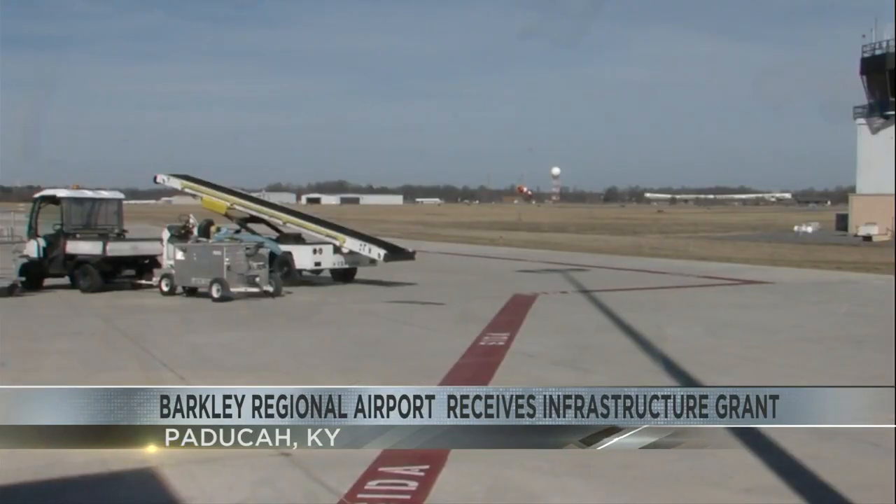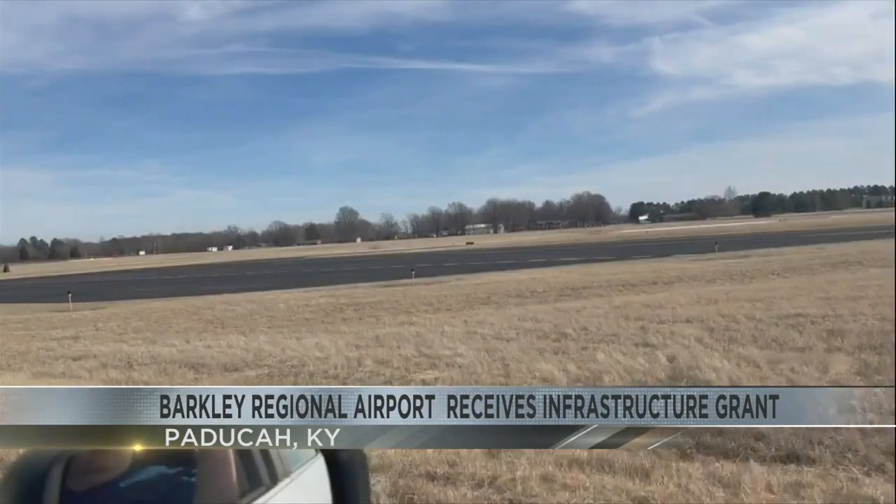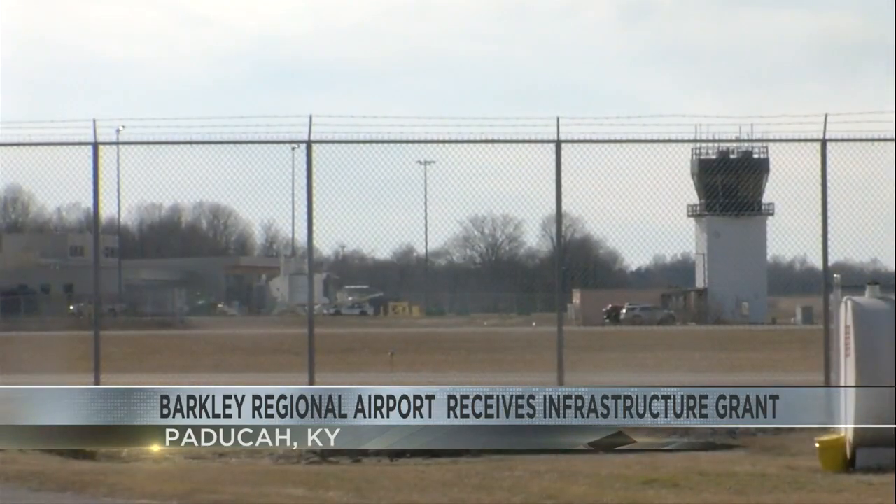Besides decreasing runway deterioration and traffic, it will also save them time from driving about a mile and a half around the outside of the airport gates. "We will apply for more grants down the road, but this is going to help us get started and it's really a great first step."